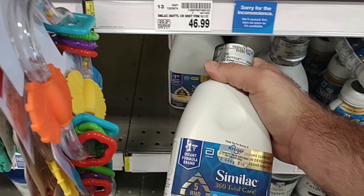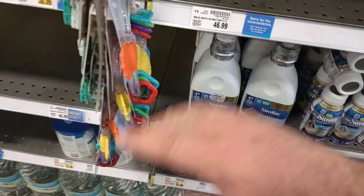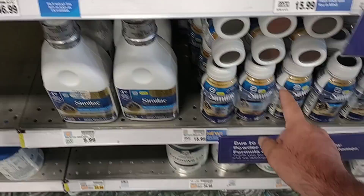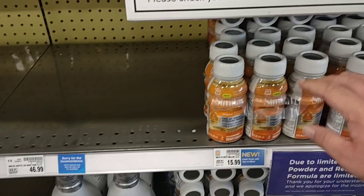The Similac Total Care, 32 ounces, is $9.99 — seems to be the cheapest price on any of this stuff. They also have six-packs of the Sensitive and Total Care. The Total Care six-pack is $15.99 — that's 48 ounces for $15.99 versus 32 ounces for $9.99, so it looks like about the same price per ounce. The Sensitive six-pack is also $15.99.